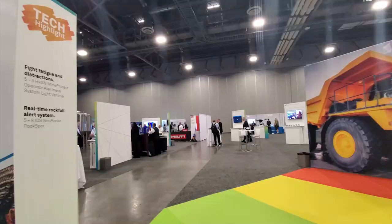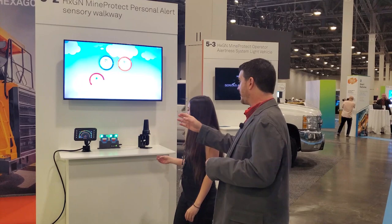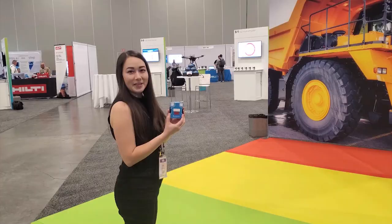We are in the smart mine section. There's a lot of really cool technology here to make your mine look smarter so you can dig deeper and be more productive. The HXG MindProtect personal alert system is a whole system to make sure that personnel on site have a device that communicates through time-of-flight to the vehicle and also sends data to the operator's dashboard, so they know where a person is in their proximity.